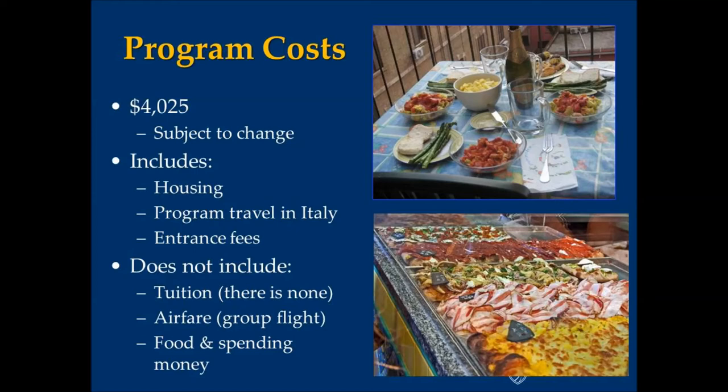It doesn't include tuition because there is none. It also doesn't include airfare, although that should run around $1,300 at this point for the group flight that we're arranging, and it doesn't include your daily food and spending money.